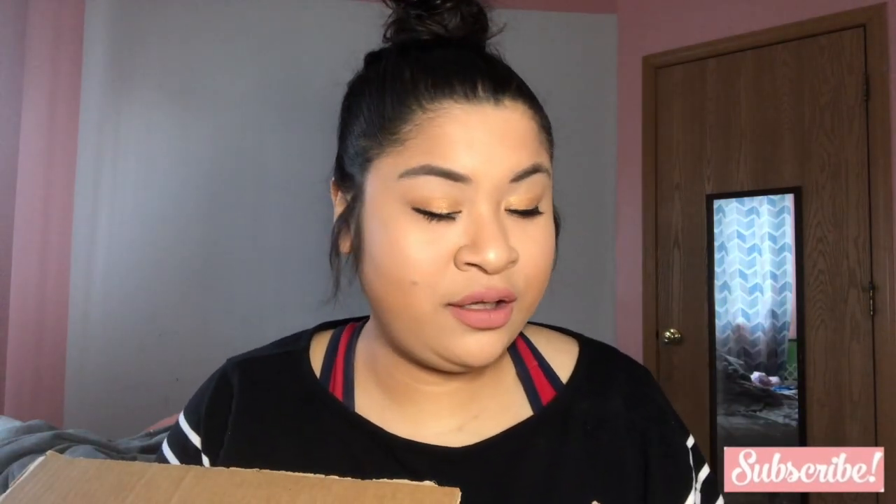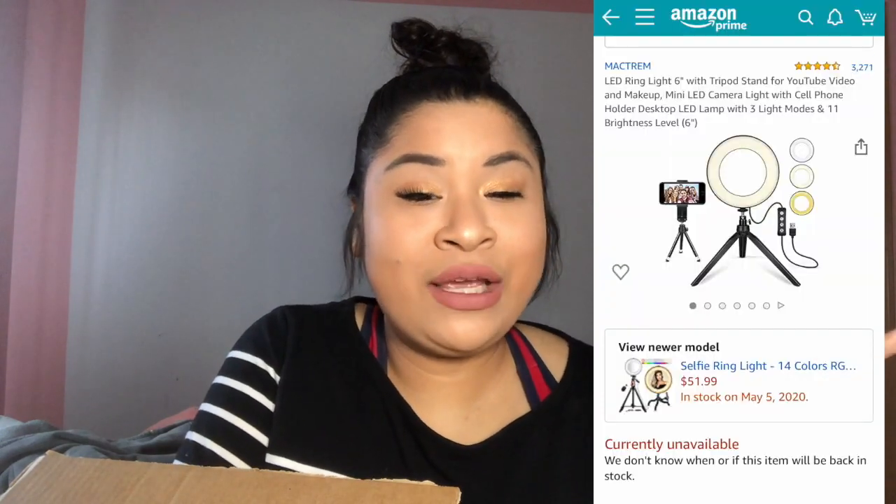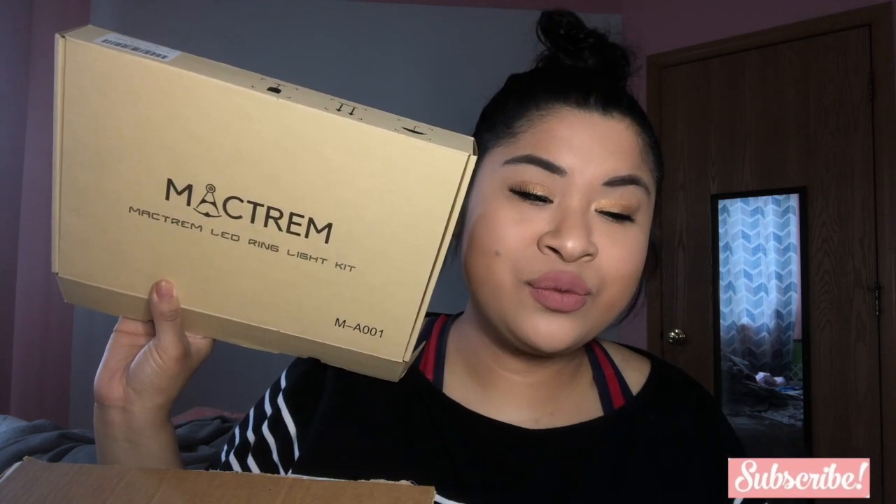Another item I got — and I don't know if you guys noticed, but I look brighter — I got me a ring light! A mini ring light with a mini tripod for my phone. I'm really excited. It doesn't look that bad, just a little too bright, but I can lower the brightness. I want to show you guys how it looks. It's from the brand Magtram — the Magtram LED Ring Light Kit. I think it was around $19 when I saw it, but they charged me about $26. I'll leave a picture of the one I got.